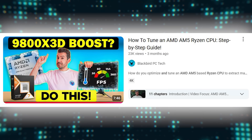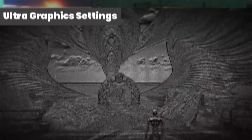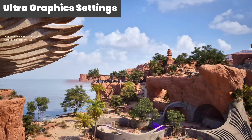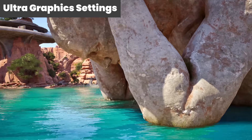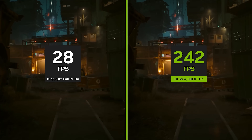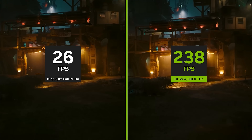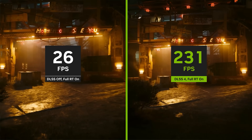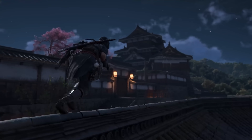I also applied performance-enhancing tweaks to the 9800X3D, which can be found in my How to Tune an AMD AM5 Ryzen CPU Step-by-Step Guide video. Benchmarks were run at ultra graphics settings, as this places maximum load on each GPU and is the best way to compare relative performance. Frame generation was not used to avoid biasing results; upscaling was only used when automatically selected as part of the standard graphics options, which is clearly denoted on the charts. A new game, Assassin's Creed Shadows, was also added to the benchmark suite.